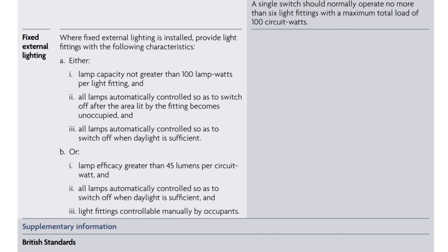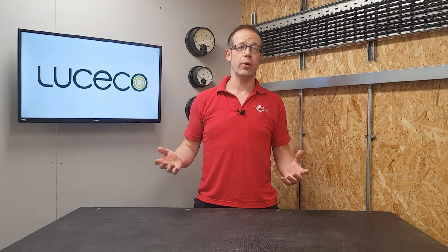The compliance guide gives us two options, each with three requirements. Option A is to install fittings that can't be fitted with a lamp over 100 watts per fitting — which is a bit of a throwback to older, less efficient light sources — and have them controlled by PIRs so they turn off when an area is unoccupied, and also have them controlled by photocells to switch off when there is sufficient daylight.